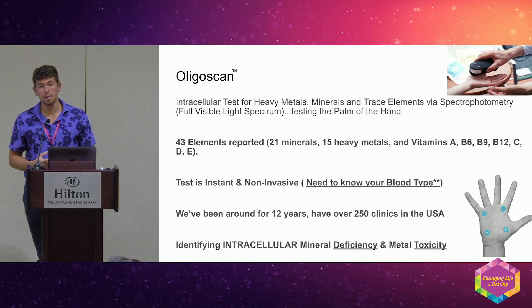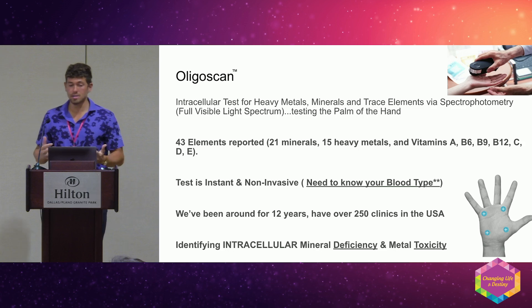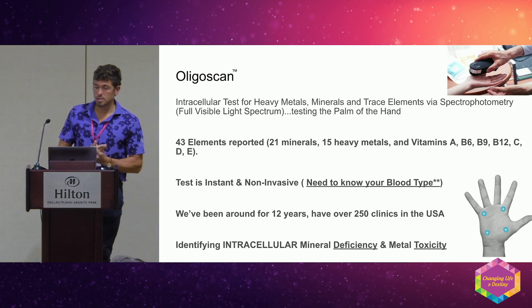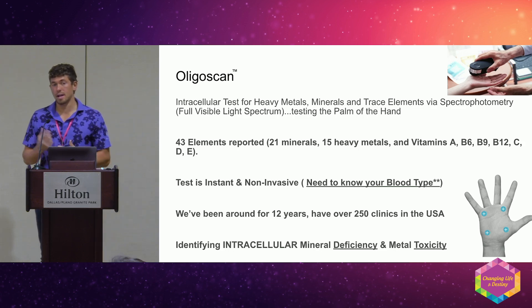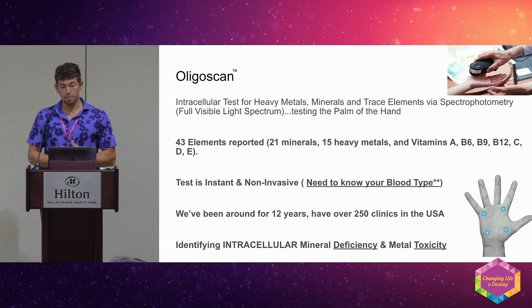For clinics seeing patients who don't know their blood type, the easiest way is an Eldon card kit — they're about $8 and take about five minutes. We've been around for 12 years and have over 250 clinics in the U.S. I've been doing this for about three years.